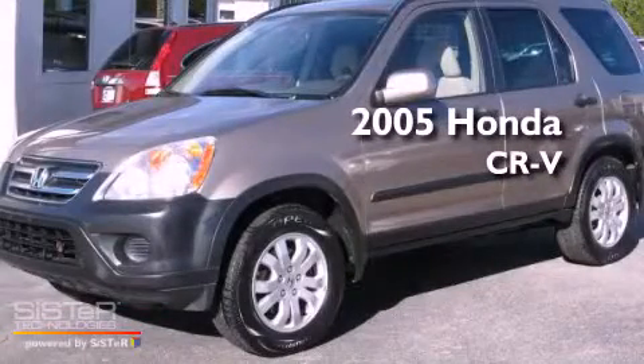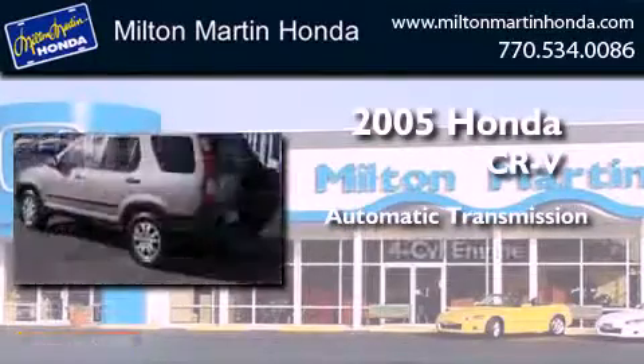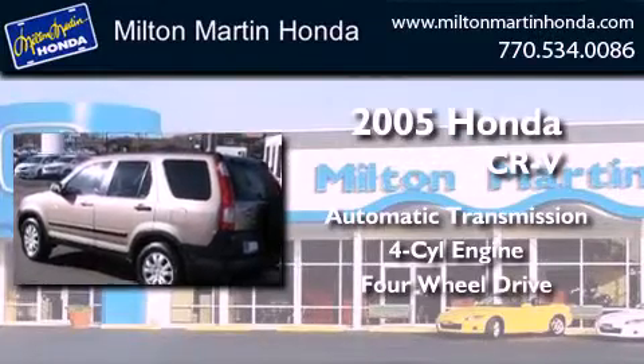This is a 2005 Honda CR-V. This crossover has an automatic transmission, an inline four-cylinder engine, and the added capability of four-wheel drive.